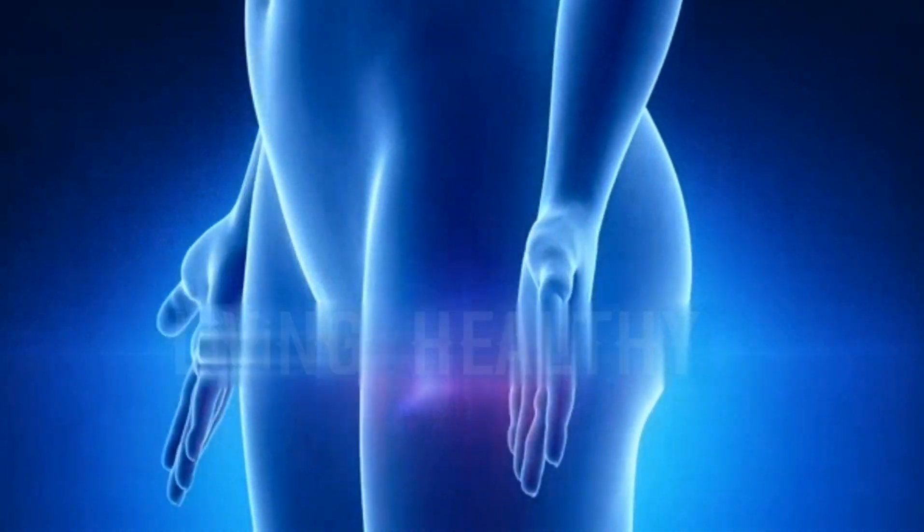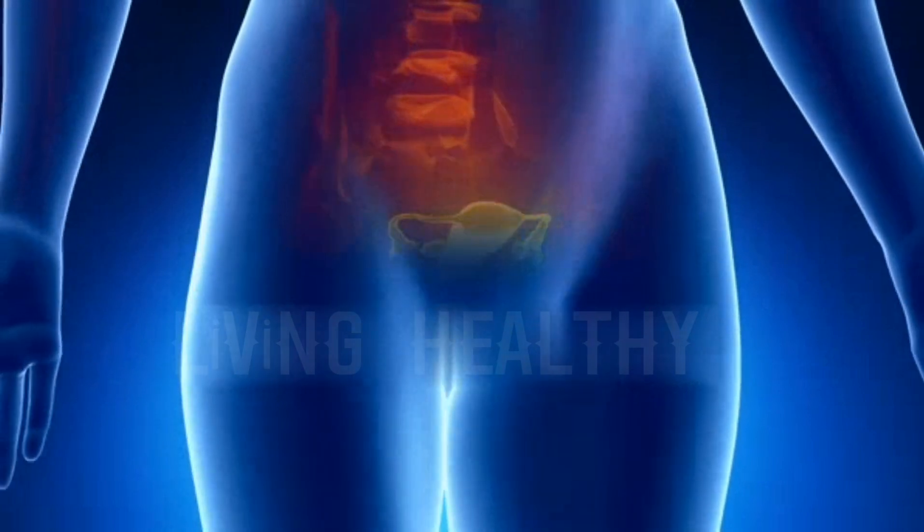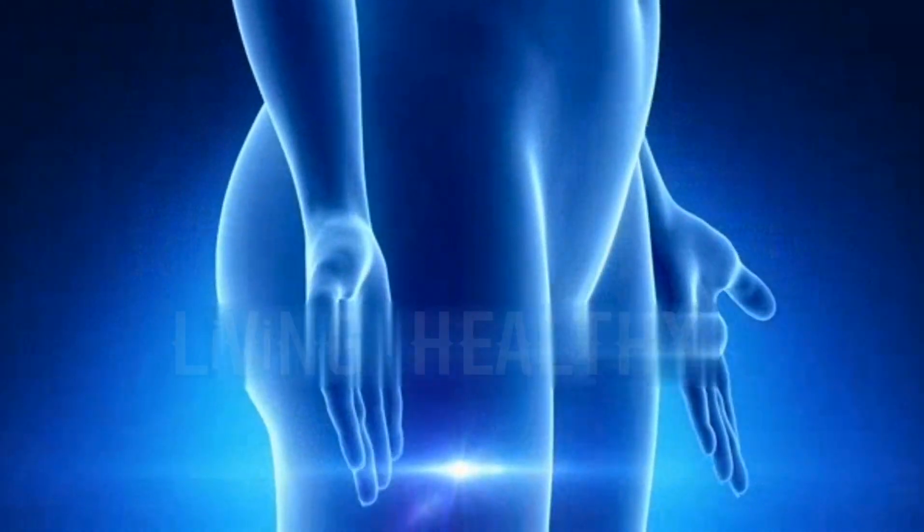The female reproductive system consists of two ovaries, two tubes, the uterus and the vagina, located in the lower abdomen.